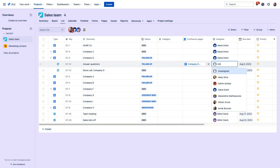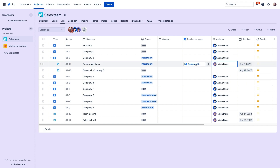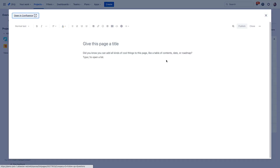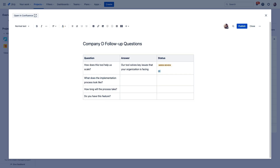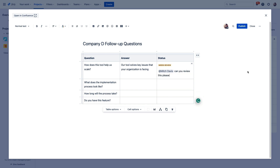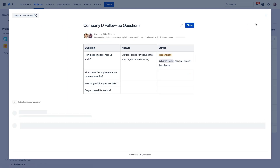Alana will also assign this issue to Mitch so he'll see it in his assigned issues, and she'll give him an at-mention as well to let him know what she needs from him. They can work together on getting these customer questions answered right here in this page, and if they need to, they can add comments to each other for further clarification and really nail down these responses before Alana replies to the customer.